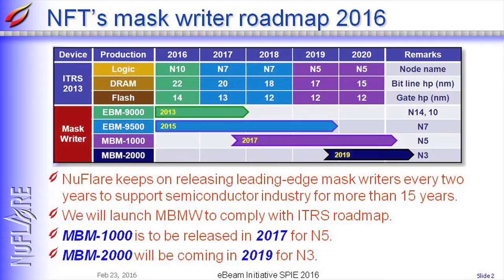This is a roadmap of ITRS and our mask writer roadmap. We, NewFlare, keep on releasing leading edge mask writers every two years to support the semiconductor industry for 15 years.